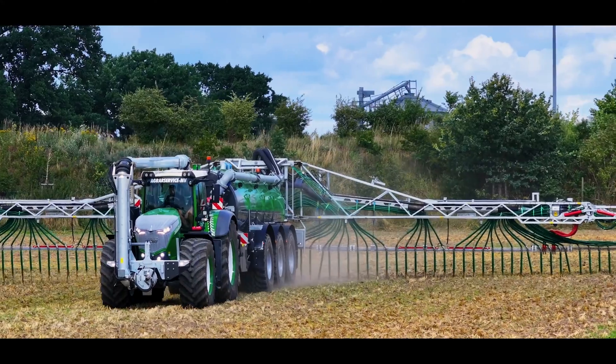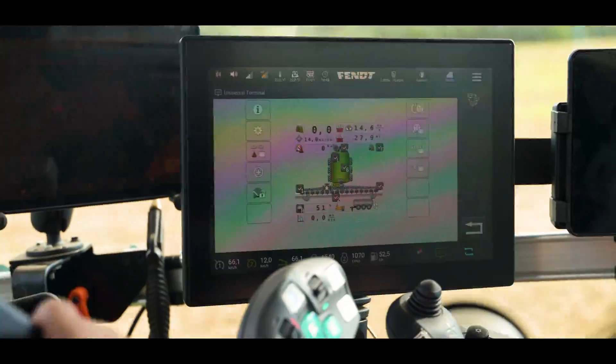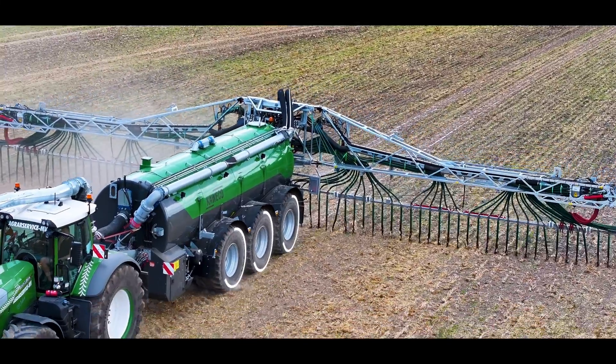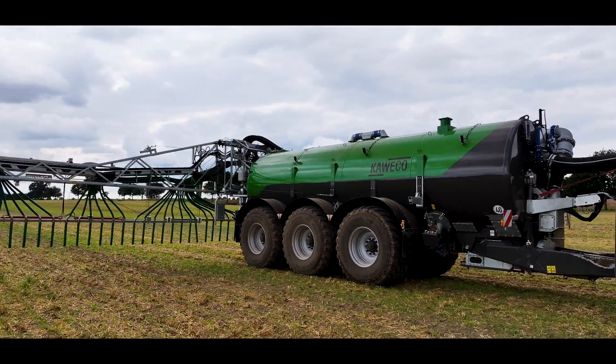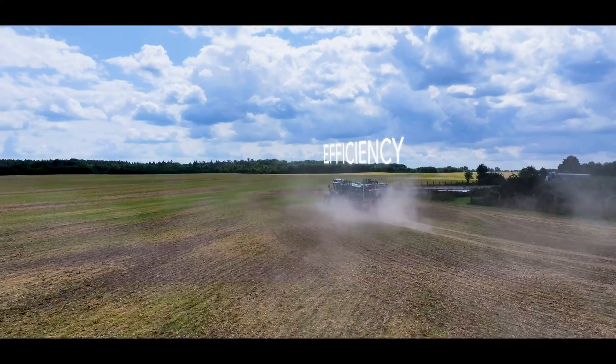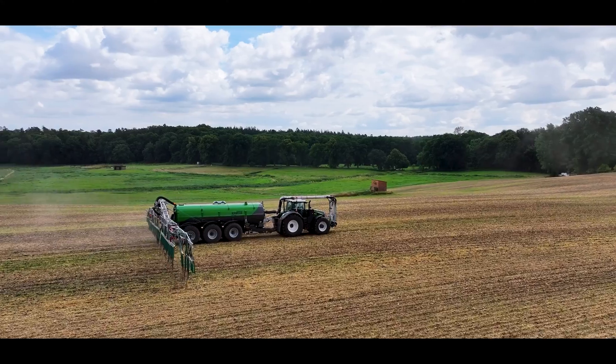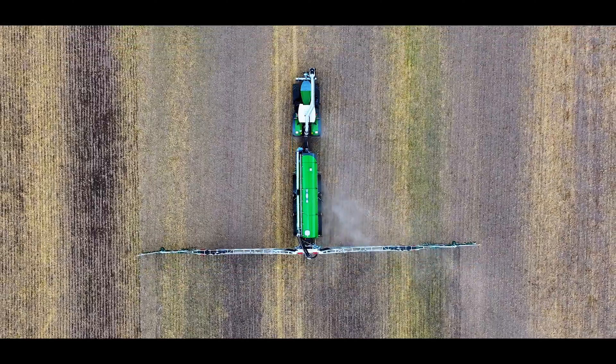The Profi 3 Gen 2 is built to exceed the challenges of the agricultural contractor. Fitting large tires is no problem at all. The Profi 3 Gen 2 is an amalgamation of capacity, efficiency and innovation, ready to exceed the expectations of the professional entrepreneur.